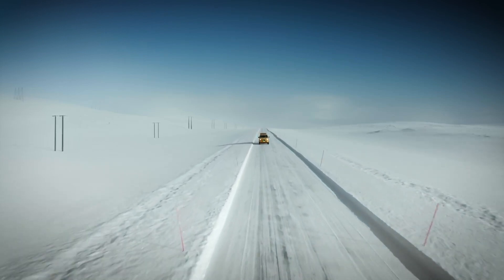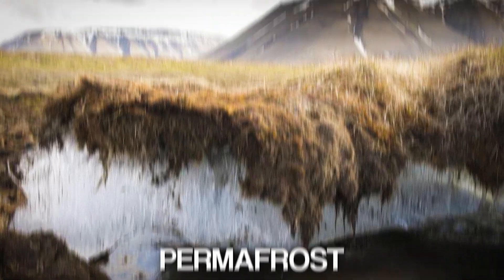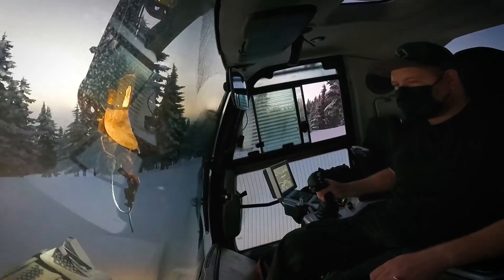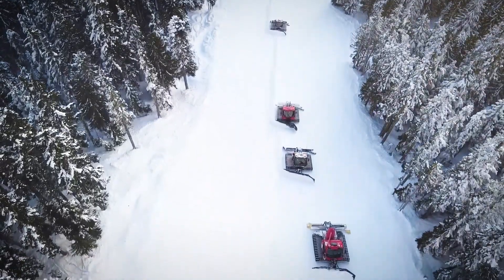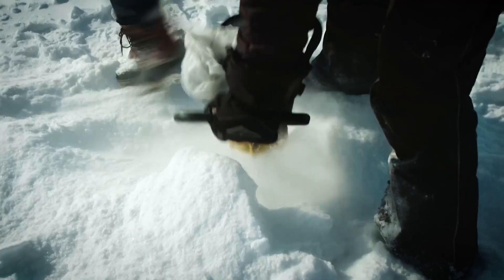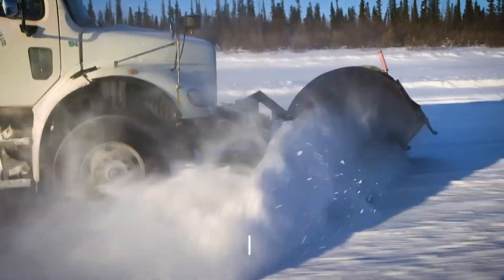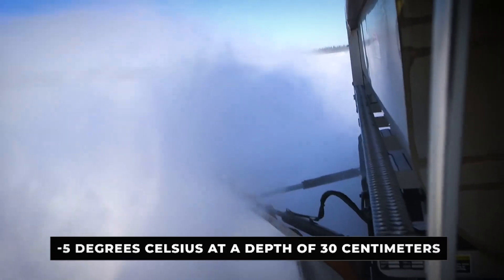On land, the initial preparation involves challenging terrain, often including muskeg swamps and permafrost — permanently frozen ground. Crews use snowmobiles and specialized low-ground-pressure snowcats to pack down the initial snow layer. This crucial process, often called driving frost into the ground, helps the underlying soil freeze more deeply and quickly, creating a solid base. Construction can only begin when the ground temperature reaches a critical threshold, typically minus 5 degrees Celsius at a depth of 30 centimeters below the surface. This is a key safety and operational benchmark.